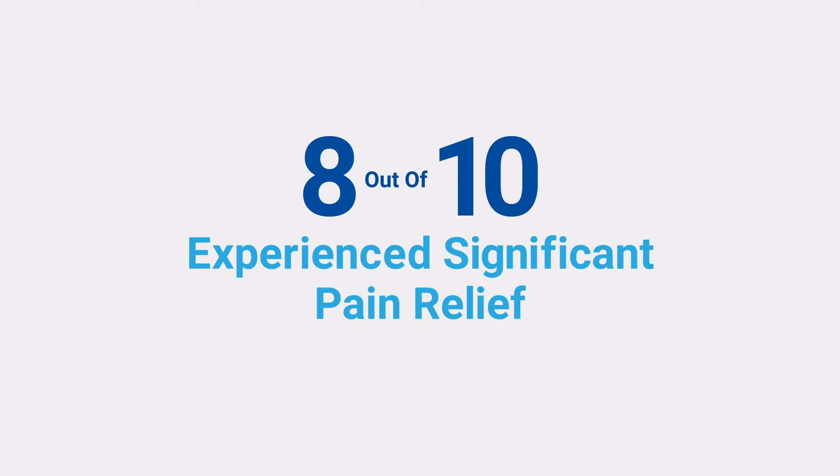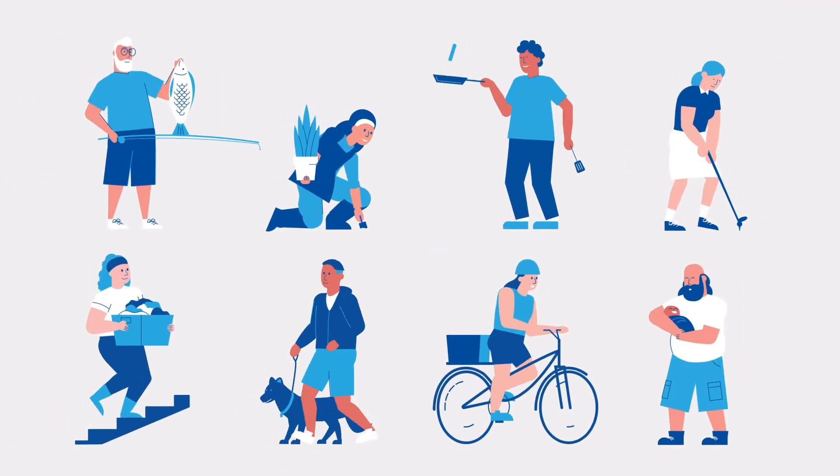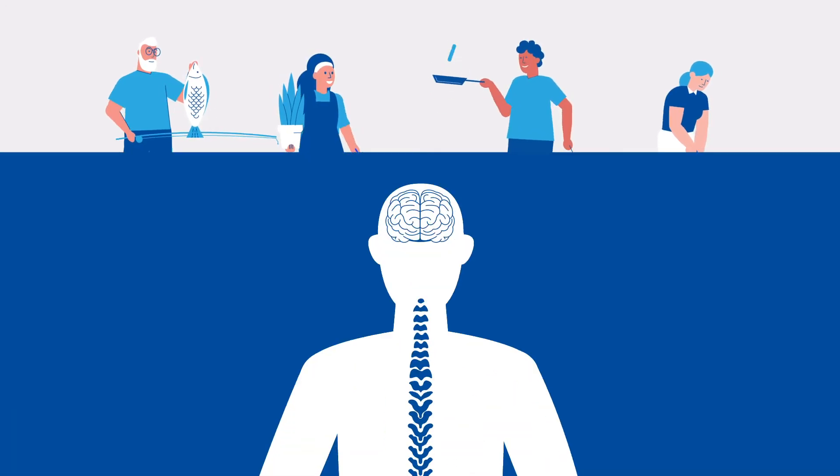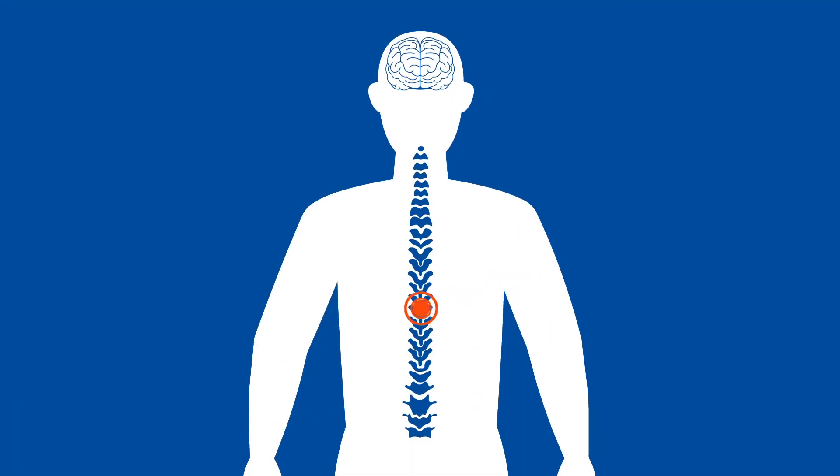In fact, 8 out of 10 people who used HFX for severe chronic pain experienced a significant reduction in their pain, allowing most people to return to everyday activities and get back to what they enjoy. With patients suffering from chronic pain, abnormal pain signals are sent through the spinal cord to the brain.